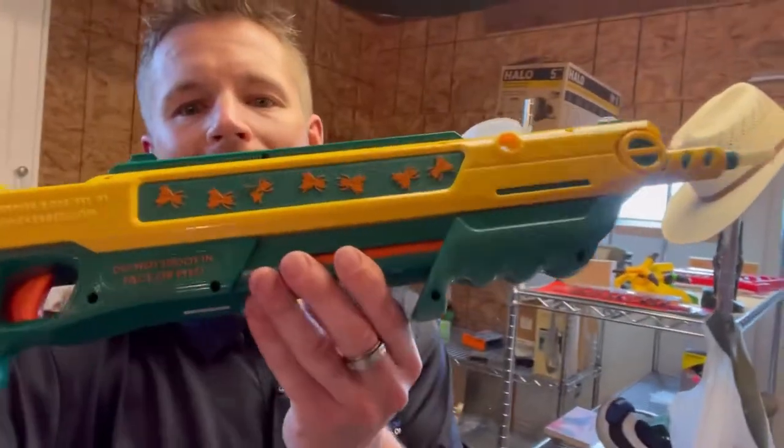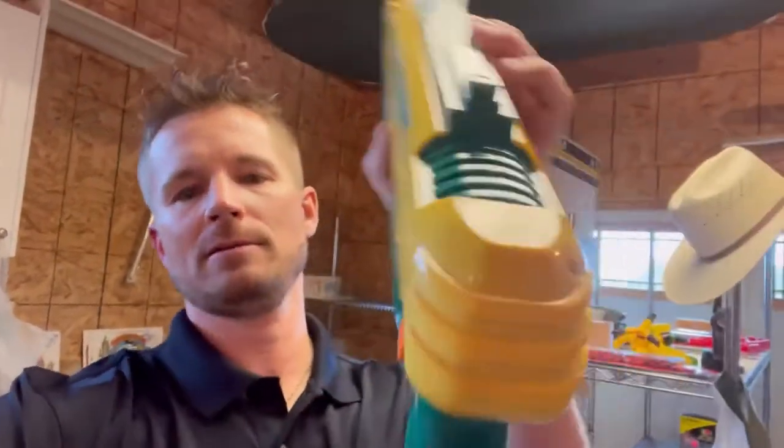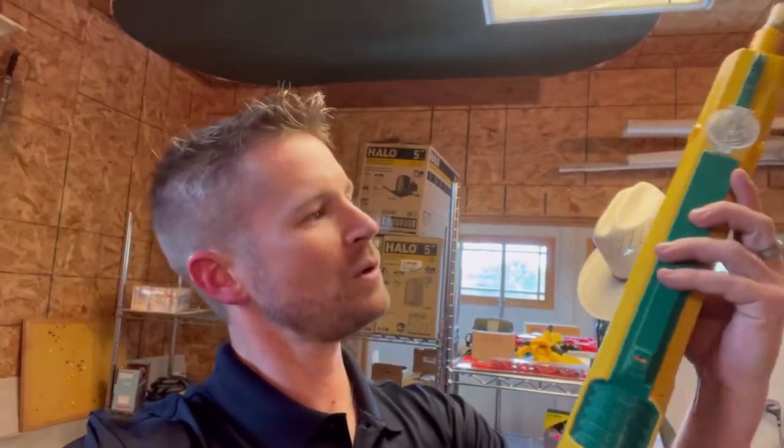The first item I'm going to show you is this Bug Assault gun. You kill flies by shooting salt at them — it's also fun to shoot your dog if you're far away. You'll find these for a buck or two all over Goodwills, yard sales, things like that. This one sold for $30 because the latch is broken a little bit. Brand new they're $60; used condition you'll get about $40 to $45 depending, so keep your eye out for that one.